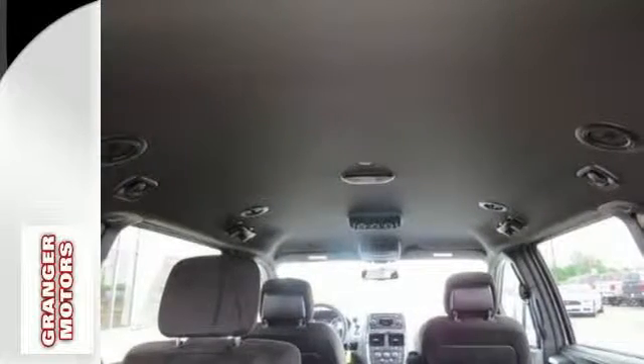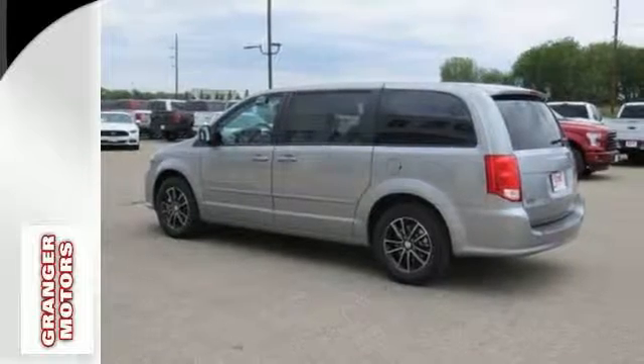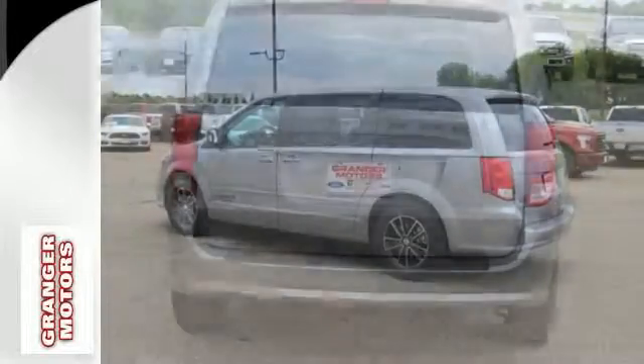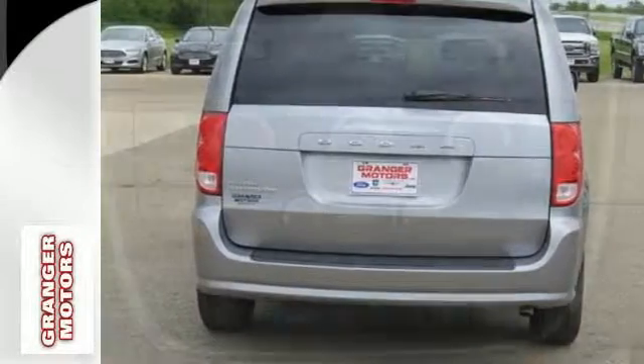Thanks to the 3.6L V6 under the hood with a 6-speed automatic transmission, you and your crew will enjoy a quiet, powerful and smooth ride. Count on a safe journey with Grand Caravan's road-gripping stability and traction control.